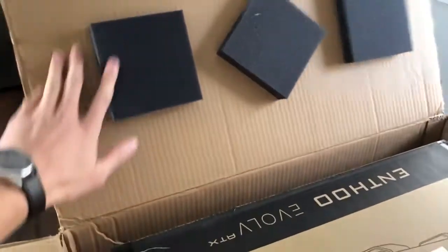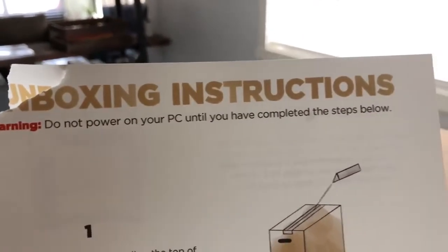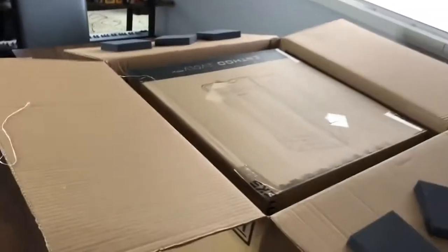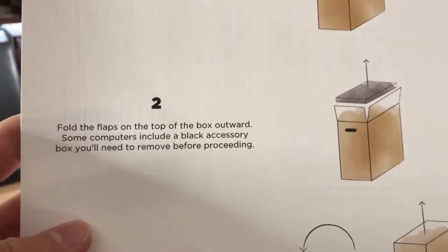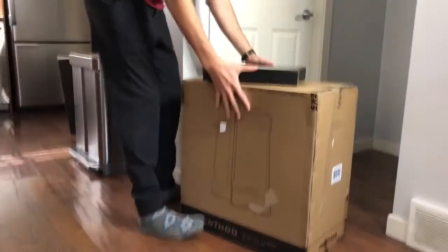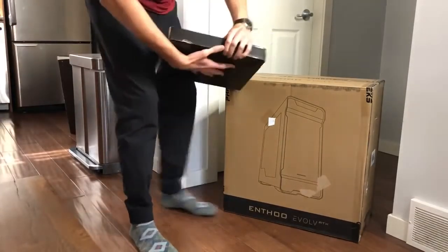I'm not sure you guys understand how hard it is unboxing something with one hand. I'm not sure if it's been made obvious yet, but this thing is absolutely massive — definitely a two-man job, but I live alone. It also came with... I don't know what this is all about — came with a shirt?